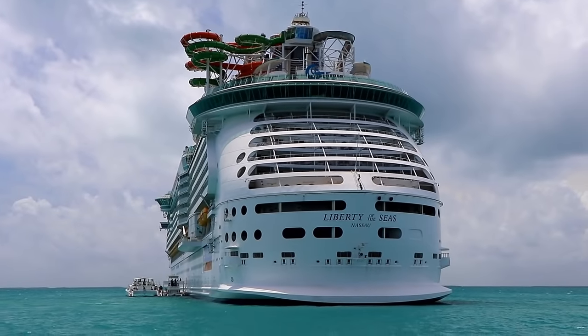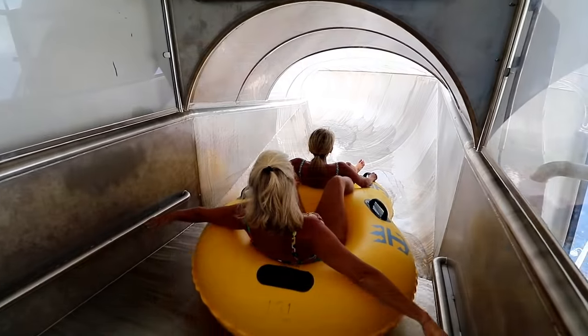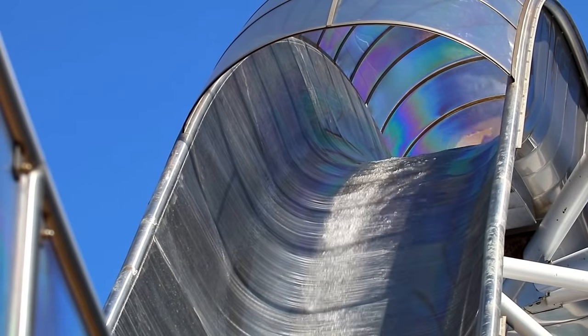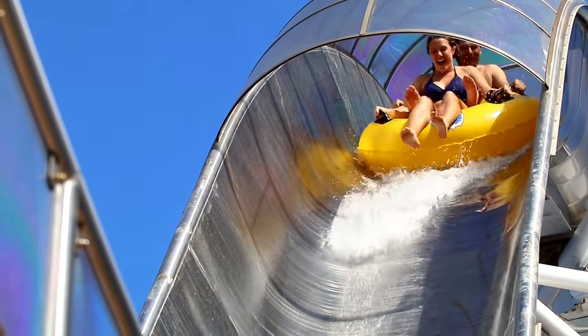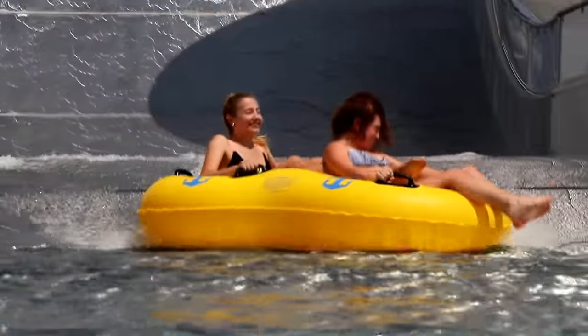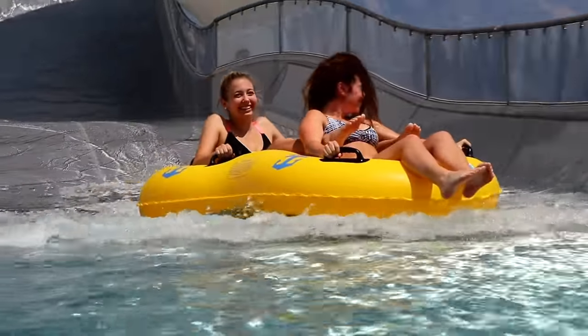It's Royal Caribbean's Liberty of the Seas. The ride starts to get really crazy when you hit that first downhill section — it's really steep and you get some serious speed going. That takes you all the way up the uphill section, you almost hit the wall at the top, and then gravity takes over and pulls you backwards to the end of the ride. It is so much fun — we went four times in a row.